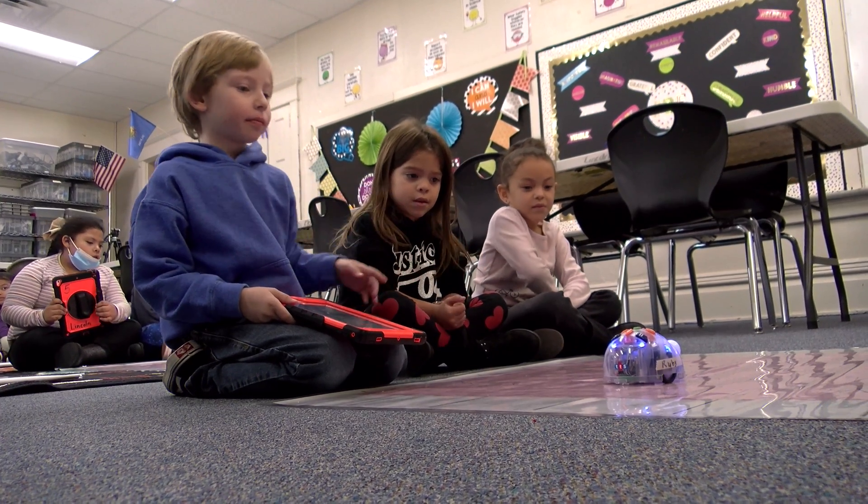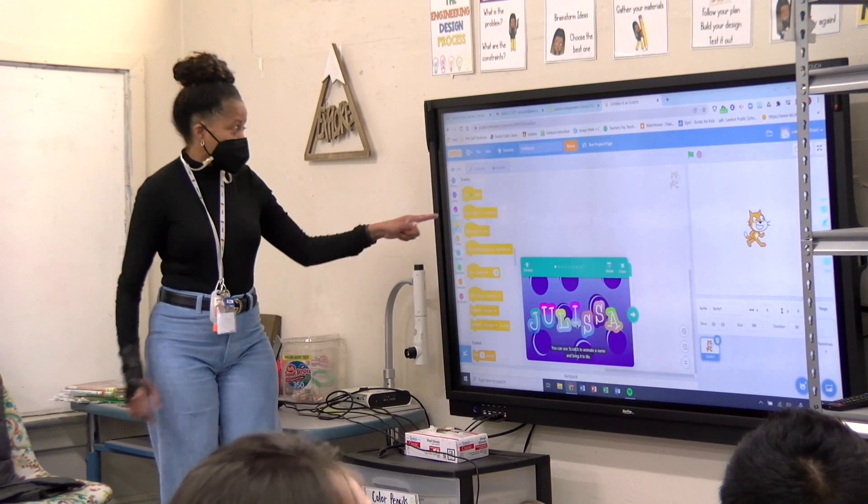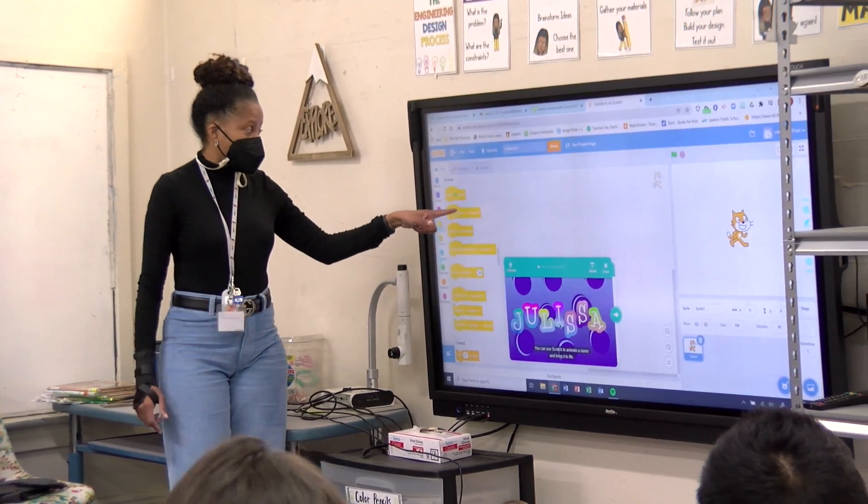I see my name! They're great. They're going to do Scratch — they're going to code with the computer program called Scratch and we're going to go into the commands and all that, algorithms and things of that nature.